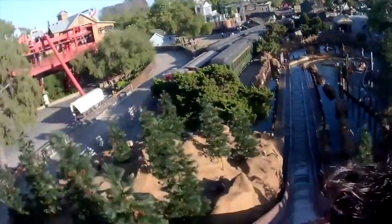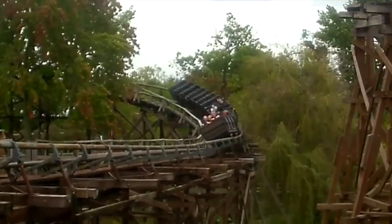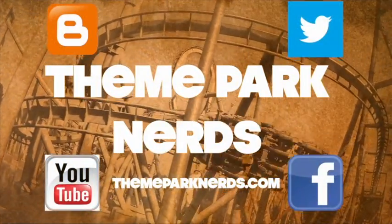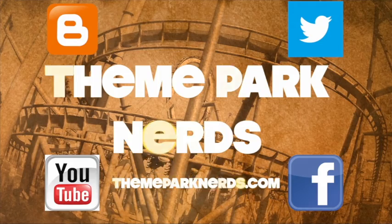Hey everyone, I'm Mike. And I'm Parker. Welcome to Theme Park Nerds. Today we're talking about the brand new Disney Skyliner.